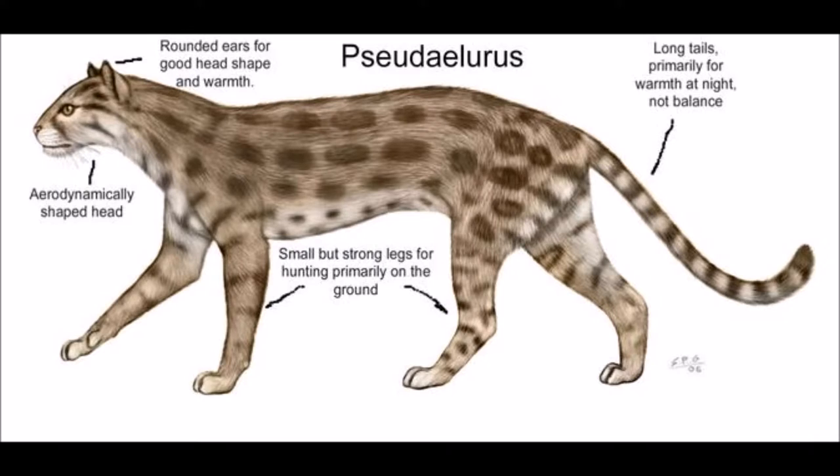Fossils have been found that look like the modern house cat, which are as old as 12 million years. They had long tails, which were used for warmth, not balance. They had agile limbs for climbing.